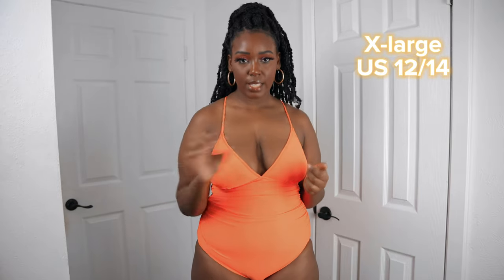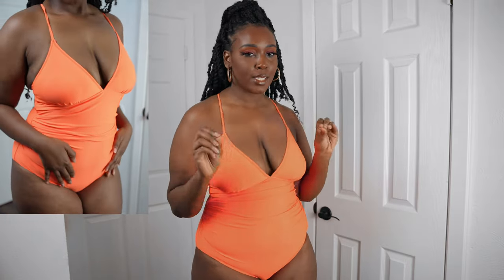This first bathing suit is $32.99, and I got all of my bathing suits in a size extra large, which is a US 12/14. What I really like about this bathing suit is how super supportive it is — the material is super nice, not like your typical cheap bathing suit. The breast area does have cup pads, and you can pull the ties in the back to pull it as tight as you like.